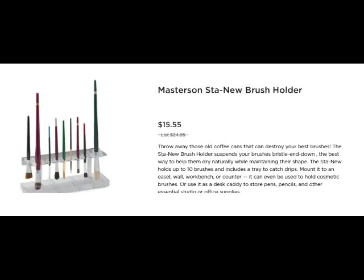This new brush holder is put out by Masterson — the same people that did the Stay Wet palette. This is a Stay New brush holder, designed to allow your brushes to dry with their bristles down. Bristles are not supposed to be up in the air until they're completely dry. You'd have to lay them down until completely dry, which is awkward. Now we can put them in this new holder, let them dry, and it grabs onto the brushes and holds them there. It mounts easily to an easel, wall, or workbench.